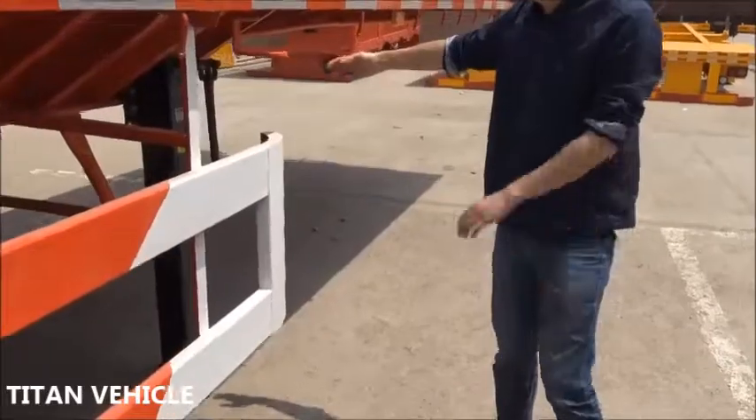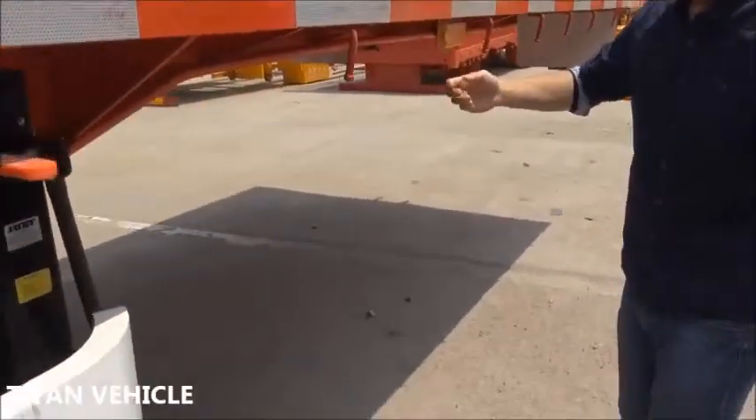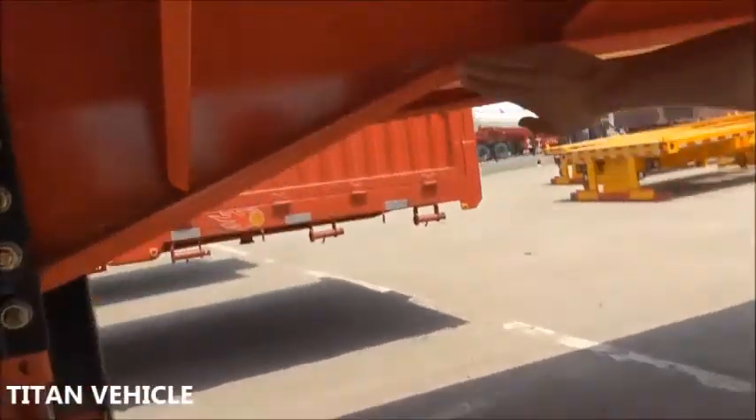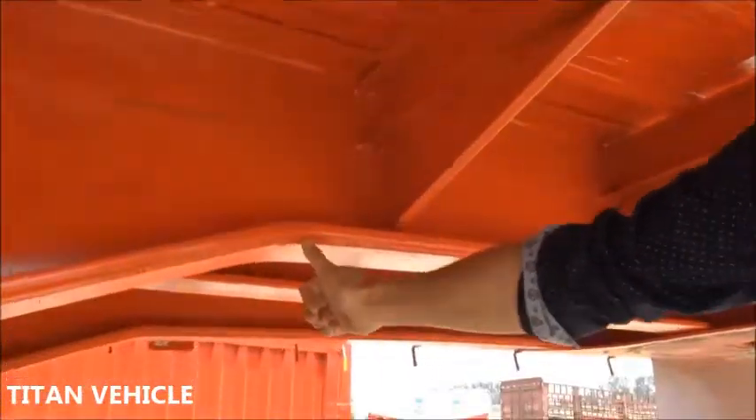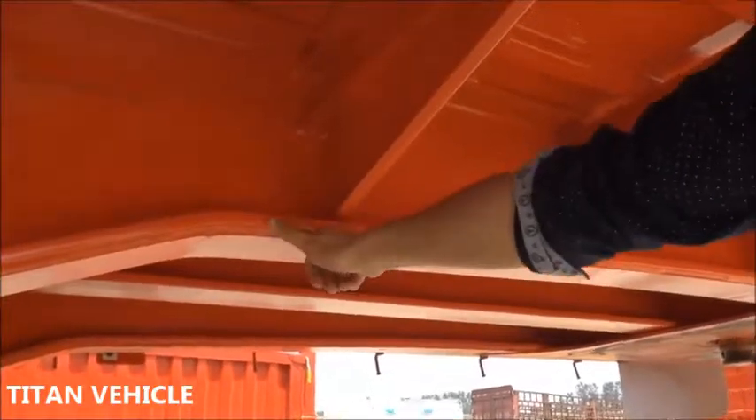Firstly, the unique advantages of our flatbed trailer. Now I introduce the Goose Neck. The Goose Neck is the reinforcement type Goose Neck. It's double plate, you can see — double plate Goose Neck. It's very strong.